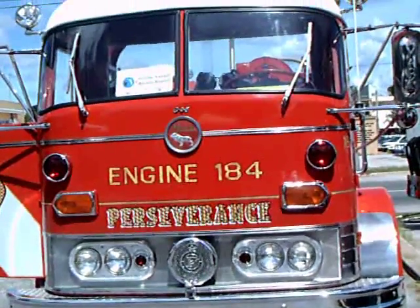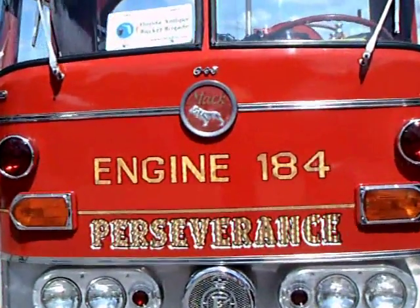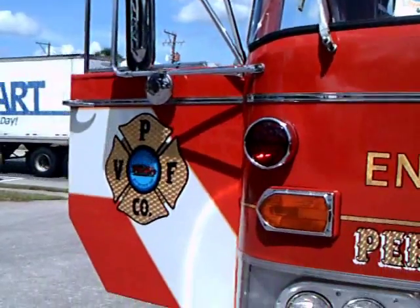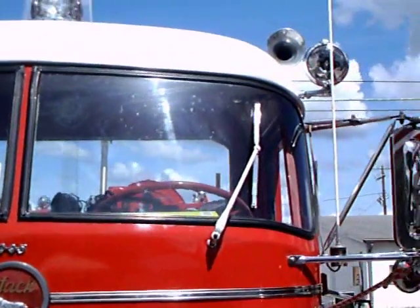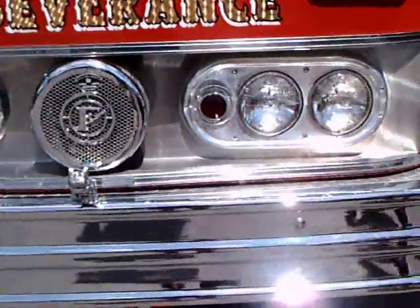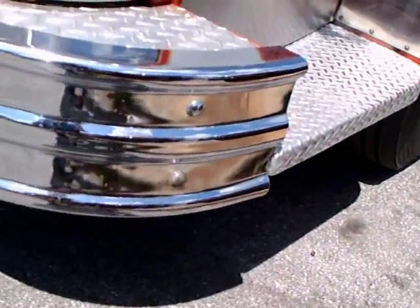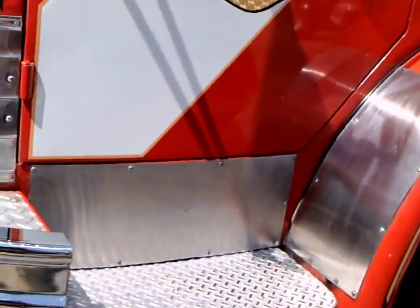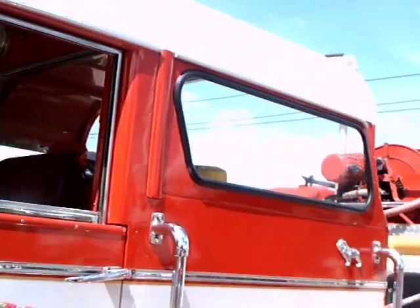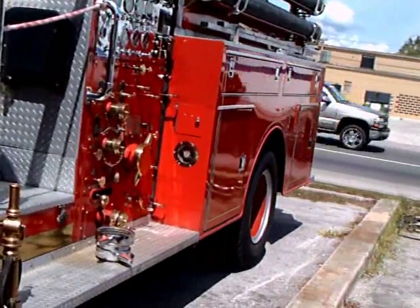This is a 1964 Mack pumper truck. It was originally placed in service in Newcastle, Delaware with a Goodwill Fire Company. I'm really showing you this just to get an idea of the mammoth size of these vehicles. Mack Truck had their major truck building facility in Allentown, Pennsylvania, so this didn't have very far to go to get to Newcastle, Delaware.